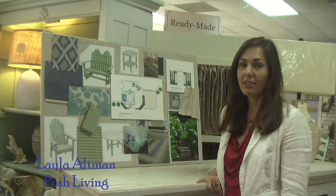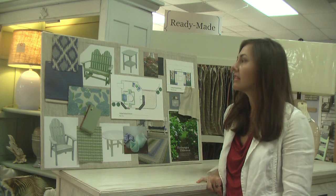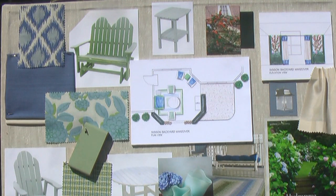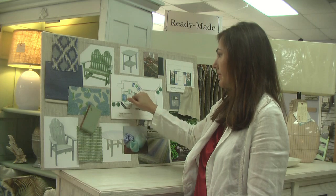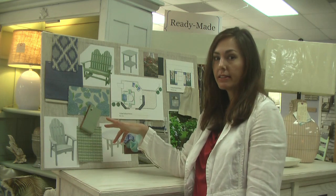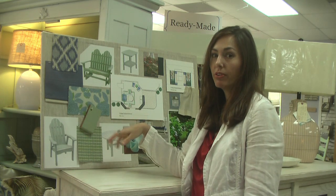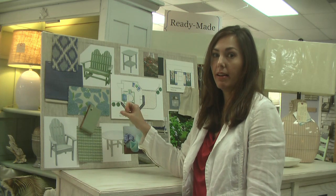Hi, I'm Layla Altman with Posh Living, and this is my cottage backyard. The overall color scheme is bright colors — we wanted to introduce blues and greens to make it light and fresh, and also work with the plants and foliage we were introducing. We started with a fun ecot fabric that has a dark navy and cream, which coordinates with the cushion covers that have a contrasting cream welt. All these fabrics are 100% acrylic outdoor fabrics, which means they resist staining, mold, and mildew, and they have UV resistance as well.